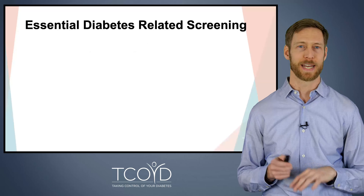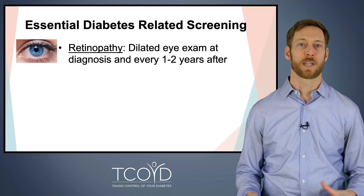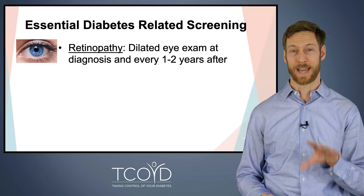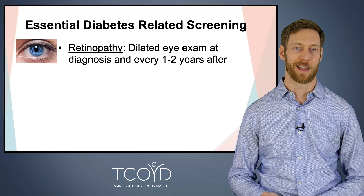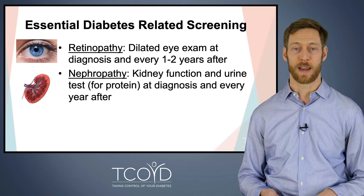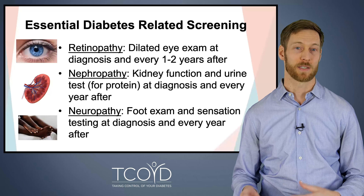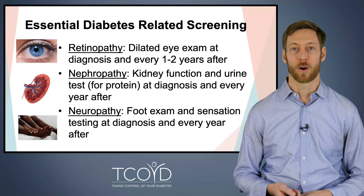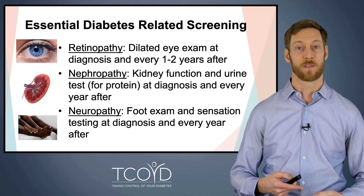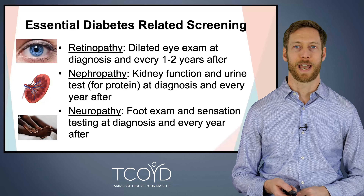Let's talk about some essential diabetes-related screening, related to complications from high blood sugars over time. First, retinopathy — you can screen your eyes for damage to the retina with a dilated eye exam, which should be done when you're first diagnosed and then every one to two years after that. We screen for nephropathy or kidney damage using kidney function and urine tests looking for protein, at diagnosis and then every year. Finally, neuropathy — looking for nerve damage — should be assessed with a foot exam and sensation testing, also at diagnosis and every year thereafter. If you're behind on these screenings, now's the time to call your doctor.